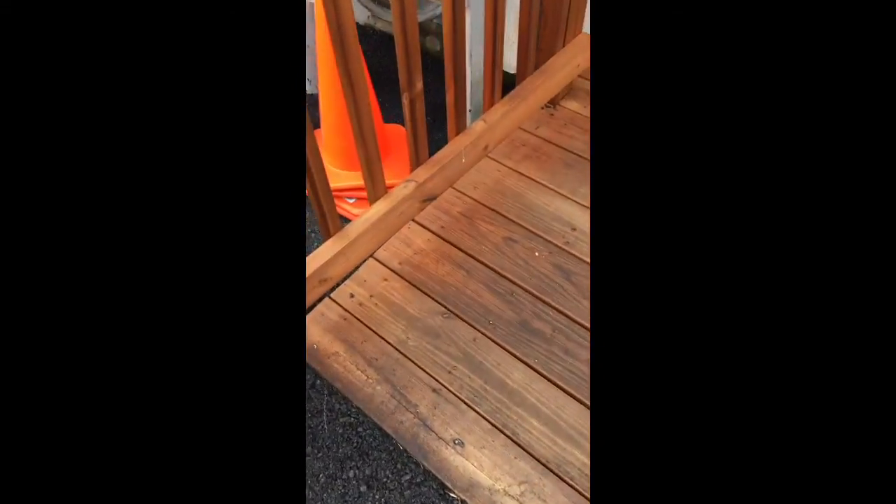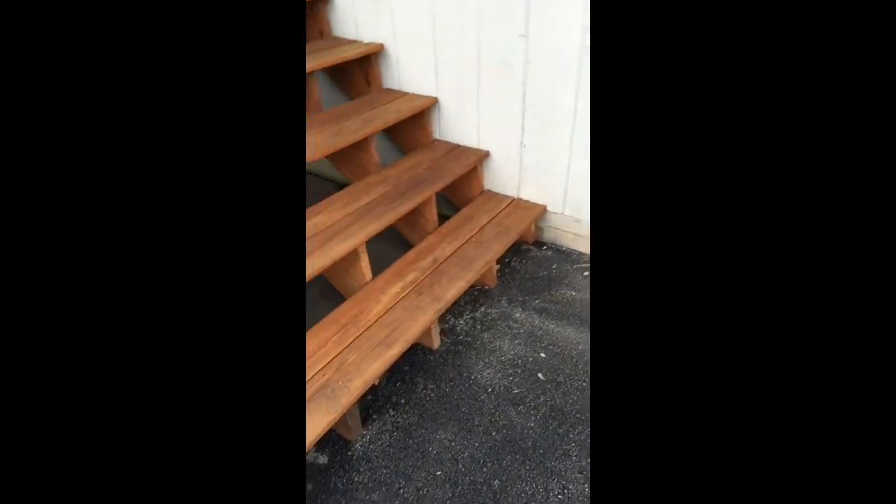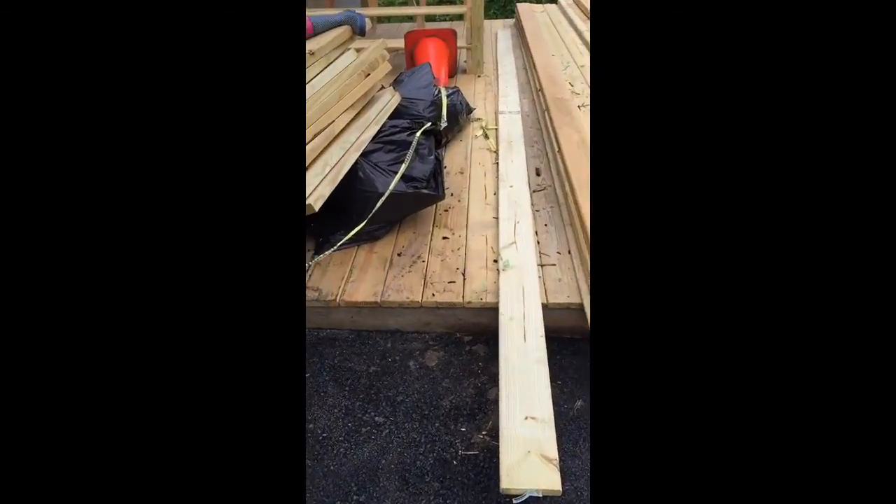And then there's residue on the steps. And then there's more. Not horrible here, but I was told there would be no sort of residue on any of the wood.